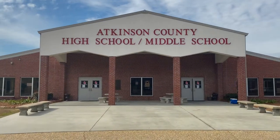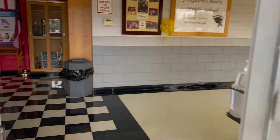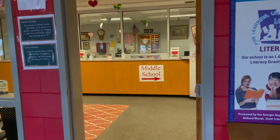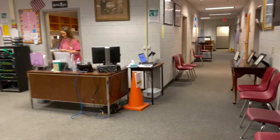Welcome to Atkinson County Middle School. This building was built in 2003 and occupied for grades 8 through 12 until 2010, when it officially became Atkinson County Middle School housing grades 6 through 8, where four classrooms were completed for the 6th and 7th grade use.